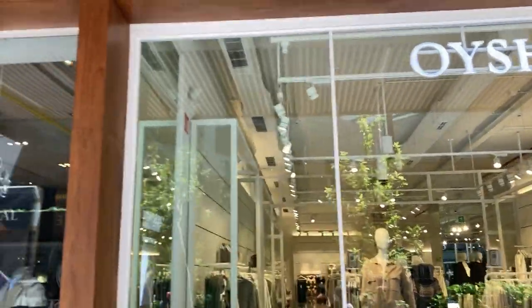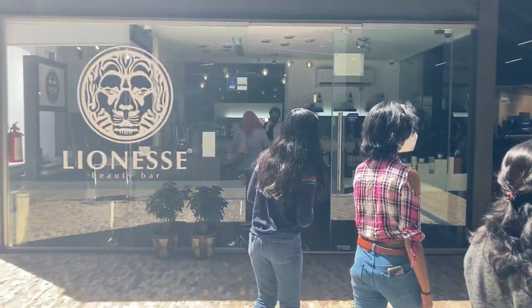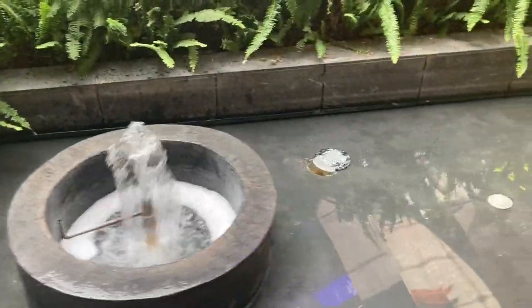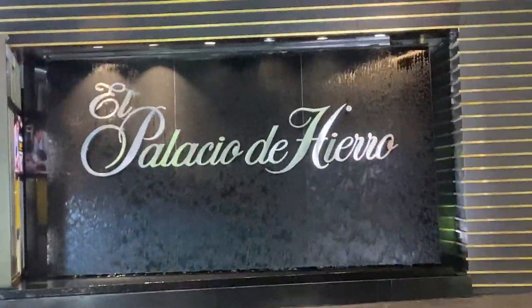We came to Querétaro in 2014, and when we came here this mall was brand new and there were not many people who used to visit — it used to be very empty. But now every weekend this mall is crowded, obviously because it is one of the biggest malls, and also they have great deals and sales during festivals like Christmas. There is also Buen Fin coming up this November, which is like the Black Friday of Mexico.